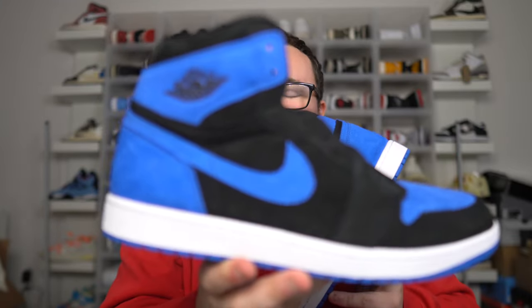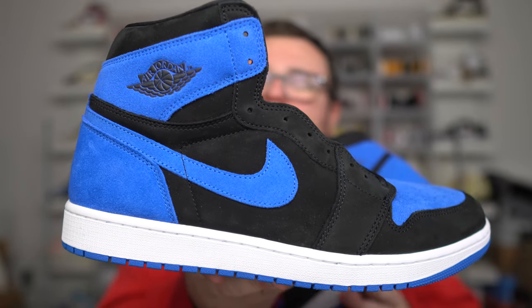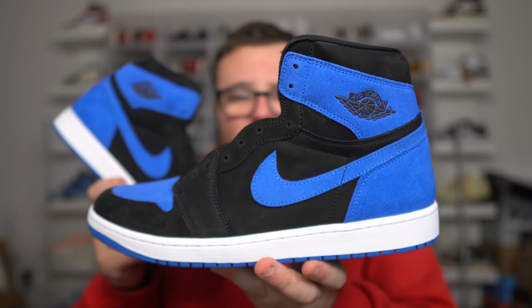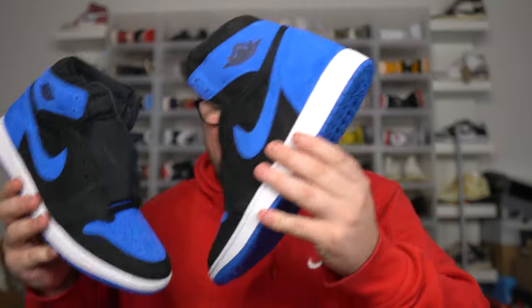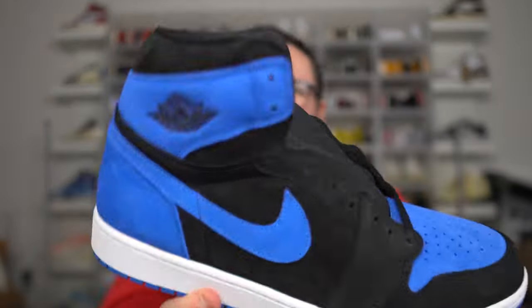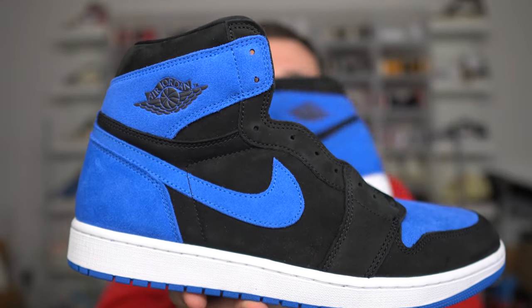Real vs Fake Air Jordan 1 Royal Reimagines. In this video, I'm going to help you guys point out real vs fake Jordan 1 Royal Reimagines so that you know what to look out for to tell if your pair is real or fake so that you do not get scammed. This video is for educational purposes only — I'm not promoting fakes. This video is only to help you guys spot real and fake Reimagined Royal Air Jordan 1s.